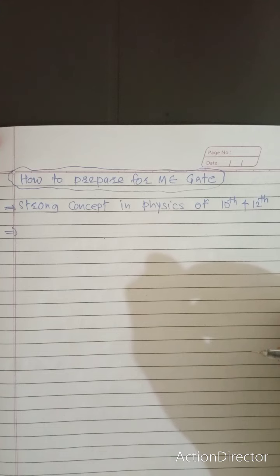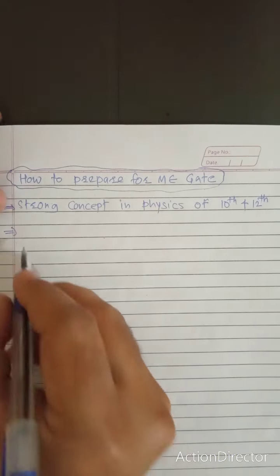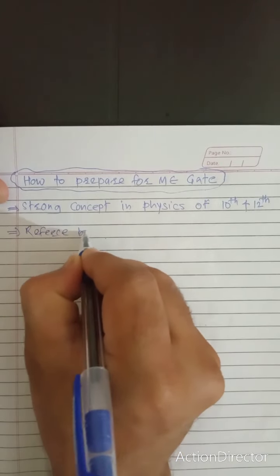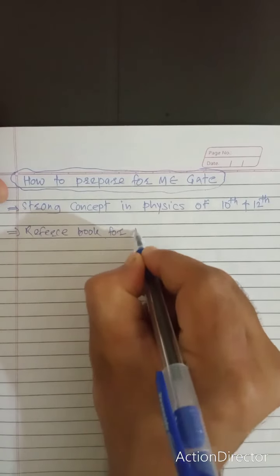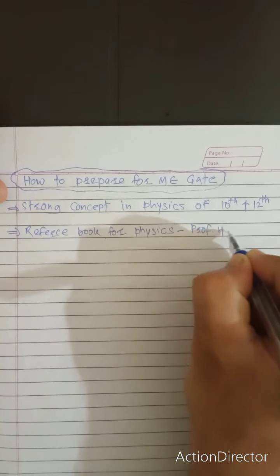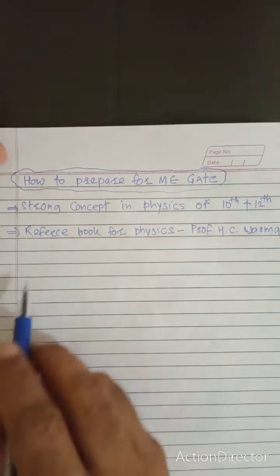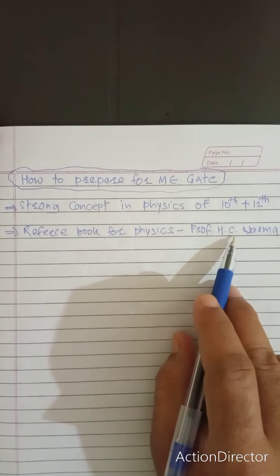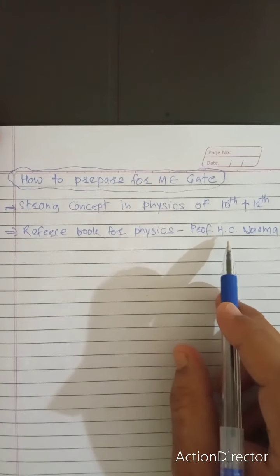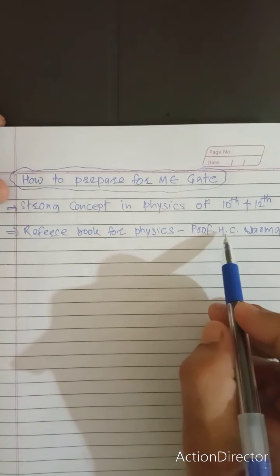I request you to refer to the HC Verma book — it is the best reference book for physics. In this book you can study statics, dynamics, rotational motion, linear motion, and general plane motion. All these things are covered in this book.